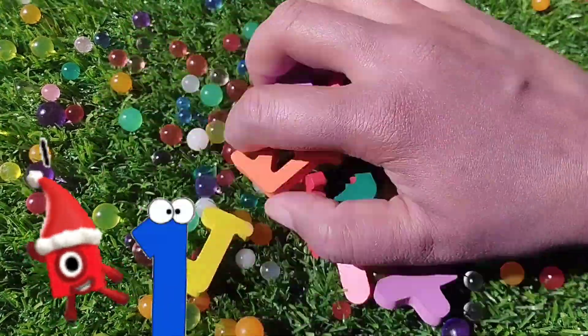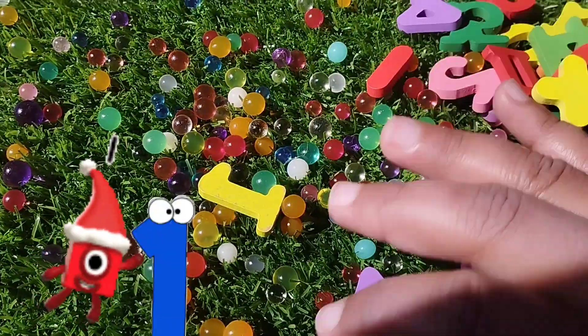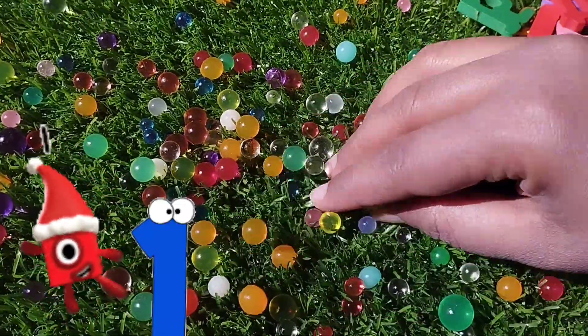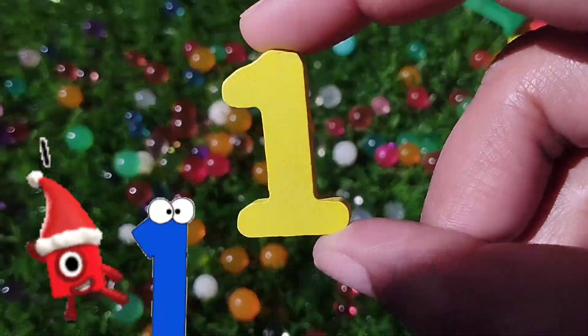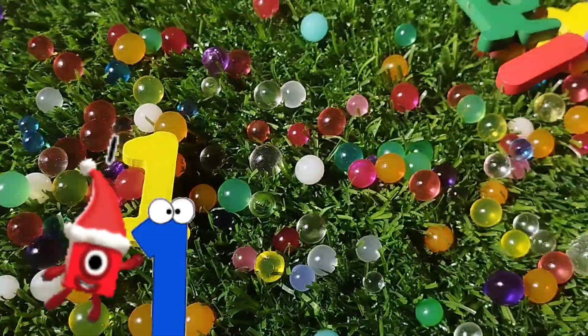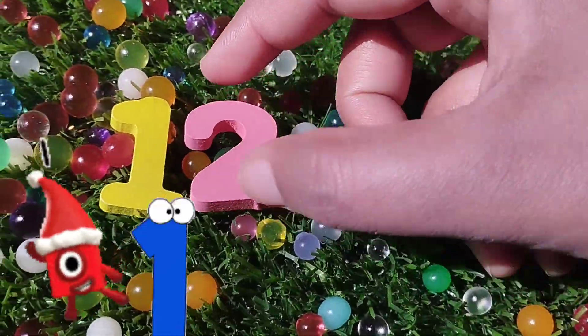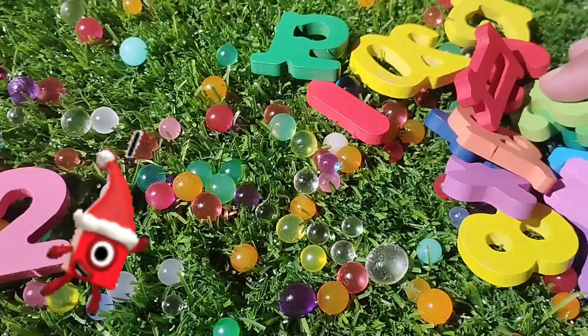Let's find the first number. Where is number one? This is number one. Number one. The next number is number two. Number two.